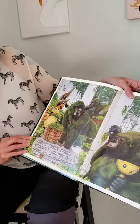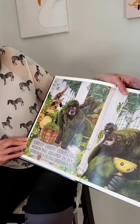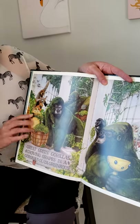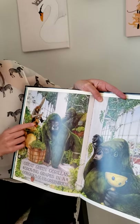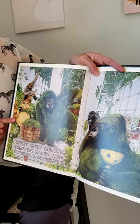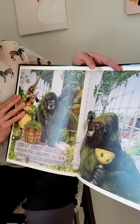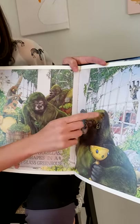Great green gorillas growing grapes in a gorgeous glass greenhouse. Do you hear all those guh sounds? So we've got a gorilla, guitar, a gibbon, a gong, and they're all in a greenhouse. They're even the color green if you look.